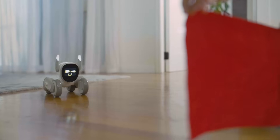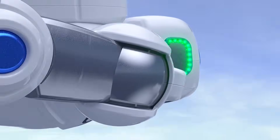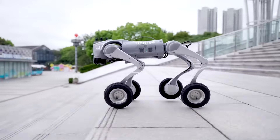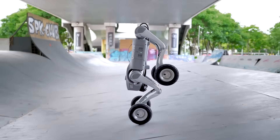There you have it — the top seven personal AI robots that you can own right now. Which one is your favorite? Are you team robotic pets, security bots, or AI learning assistants? Let's discuss in the comments. If you enjoyed this video, don't forget to subscribe to Technology X AI, hit that like button, and ring the notification bell for more cutting-edge tech content. Thanks for watching, and until next time, stay futuristic.